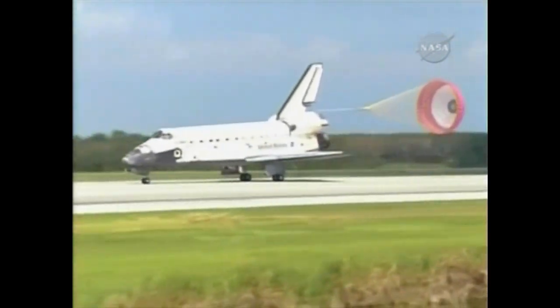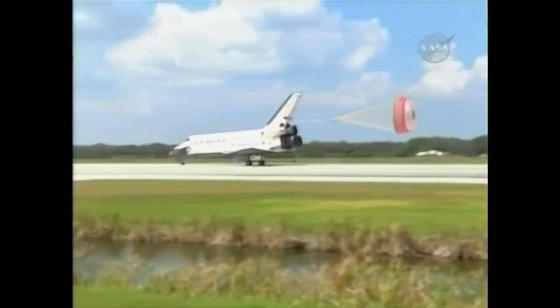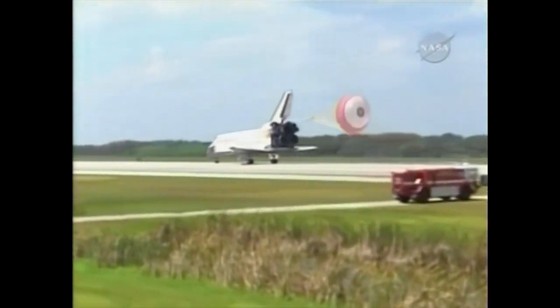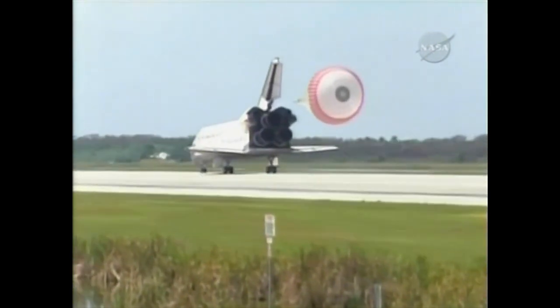Discovery rolling out on runway 15 at the Kennedy Space Center, wrapping up a 5.7 million mile mission to further expand a global city in space. Garrett Griezmann home after 95 days away from the planet.